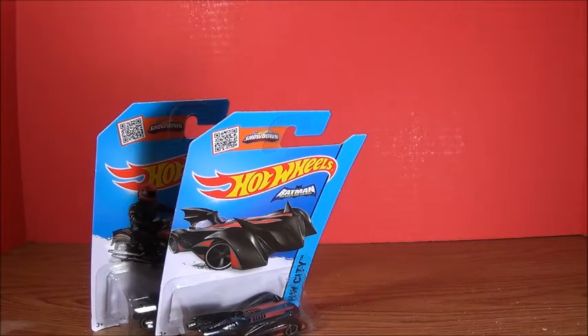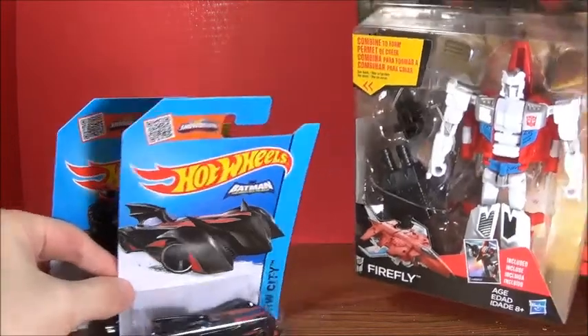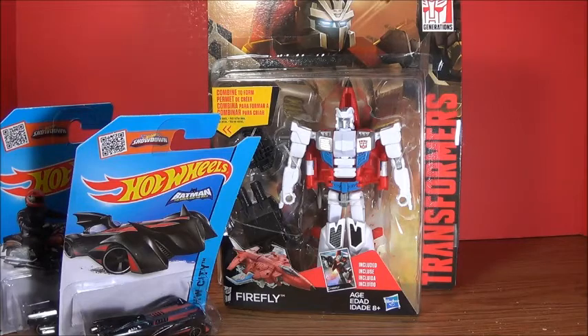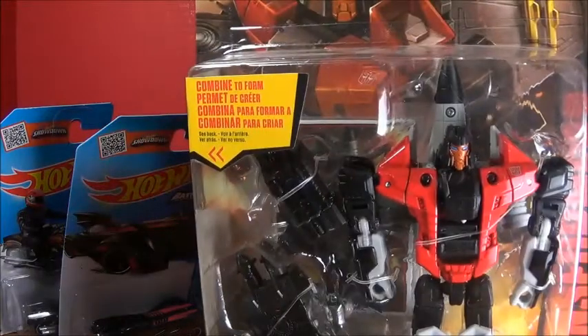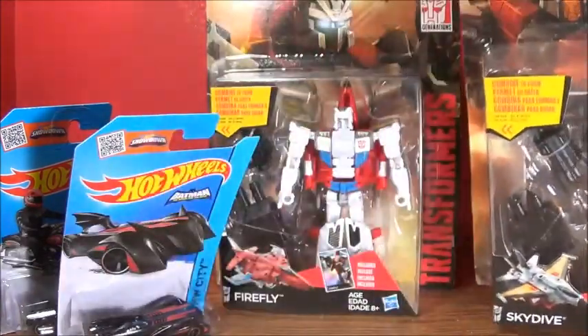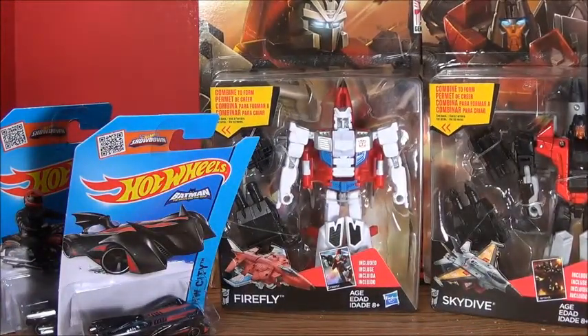Next up, we got Transformers Generations Combiner Wars Firefly. That is awesome. He helps make Superion, and so does Skydive. So yeah, I got all the Aerial Bots except for Quickslinger, aka Slingshot, but I can still make Superion with Alpha Bravo, so that is awesome. I am very happy that I got this set, and I guess that's pretty much it.